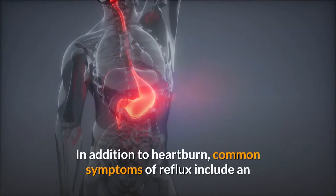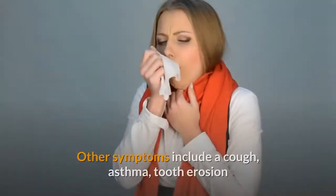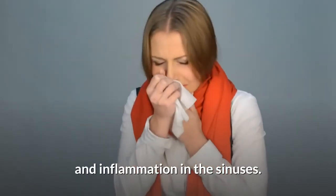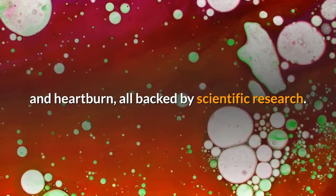In addition to heartburn, common symptoms of reflux include an acidic taste at the back of the mouth and difficulty swallowing. Other symptoms include a cough, asthma, tooth erosion, and inflammation in the sinuses. Here are 14 natural ways to reduce your acid reflux and heartburn, all backed by scientific research.